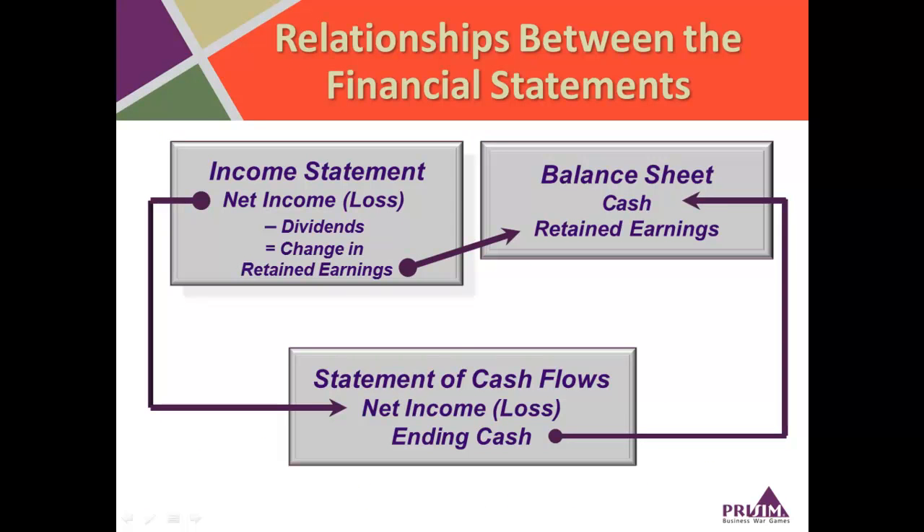This diagram shows at a high level how the three key financial statements are tied together. Starting with the income statement, net income — the bottom line — goes to one of two places: it either leaves the company as dividends or distributions to the owners, or it stays in the company as retained earnings, which is then shown on the balance sheet. Net income is also the starting point for the calculation of the cash flow statement. Ending cash from the cash flow statement is entered on the balance sheet, which ties it all together through retained earnings and cash, showing stakeholders the overall financial position of the firm.